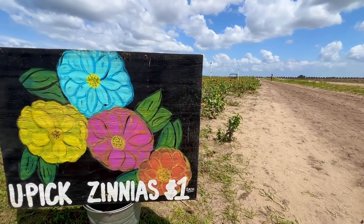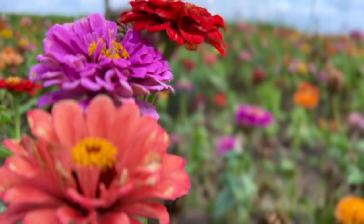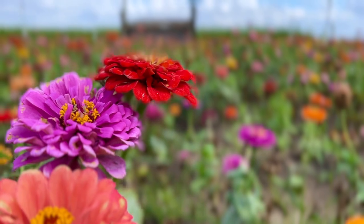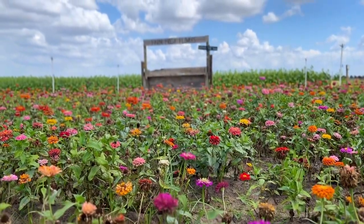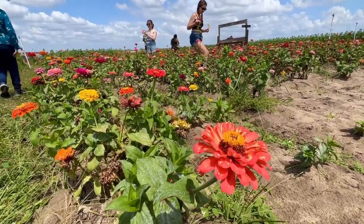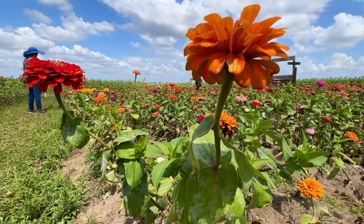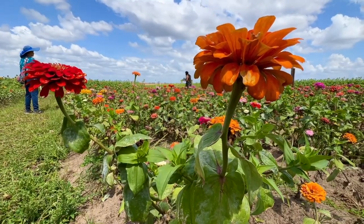Enjoy a brilliant rainbow of zinnia blooms. Vibrant colors like deep red, orange, coral, lime, purple, bright pink, white, salmon rose, scarlet, and golden yellow are planted all over the field — perfect for picture taking. Don't forget to grab scissors at check-in for your fresh cut flowers.